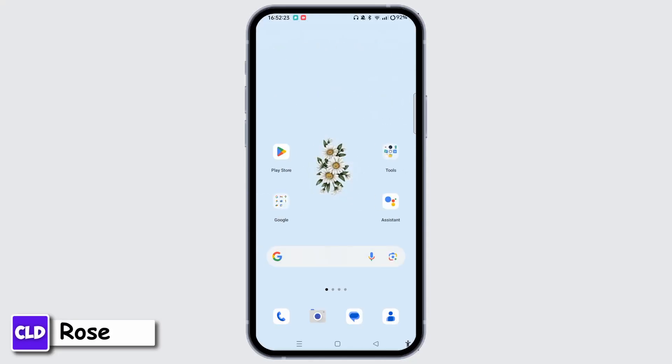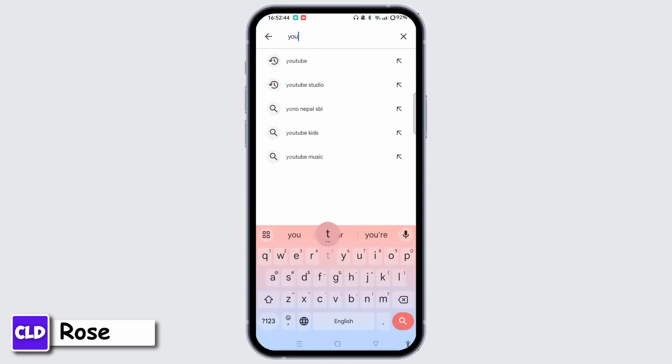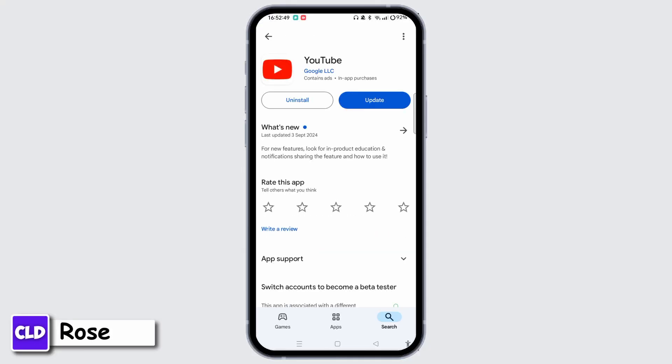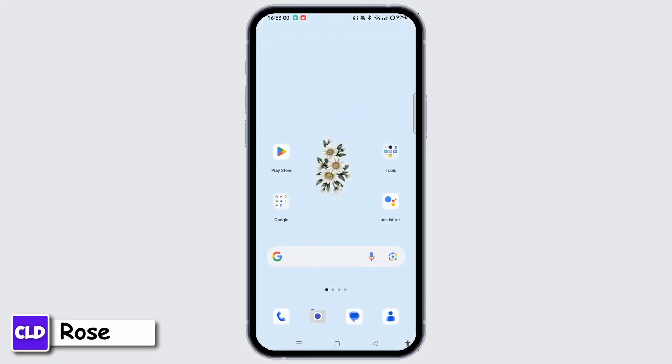Check for updates to the YouTube application. Ensure that you are using the latest version of the YouTube app if you are trying to sign up via a mobile device. Tap the Play Store, type in YouTube using the search bar at the top of the screen. If updates are available, tap the Update button next to the YouTube application to update it to the latest version. You can also uninstall and reinstall the YouTube app to clear any potential issues.